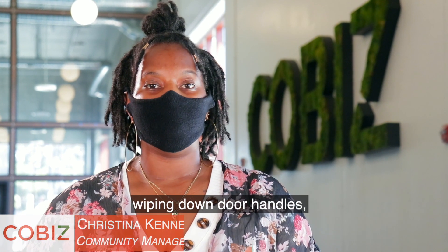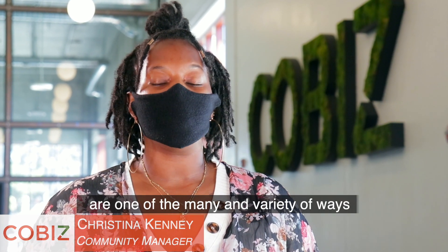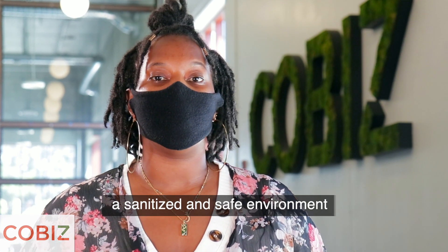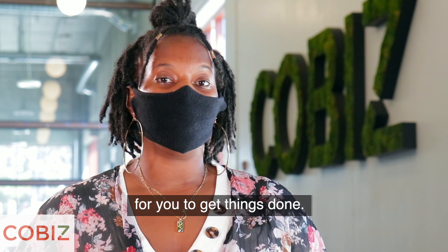Wearing masks, wiping down door handles, desks and chairs are one of the many variety of ways that we at Co-biz are making sure to keep a sanitized and safe environment for you to get things done.